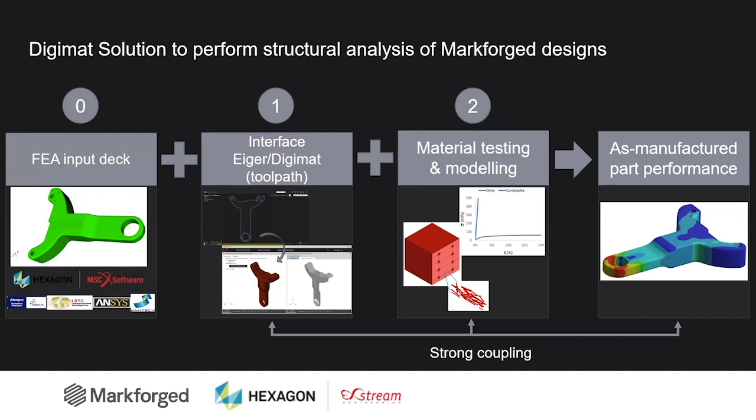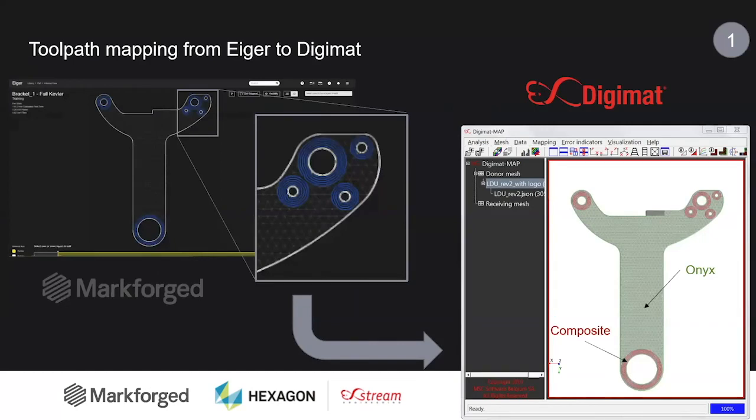These are really the key steps that we propose to validate and optimize the design performance of the Markforged printed parts. Now we will dive a bit more into the details of each of those different steps.